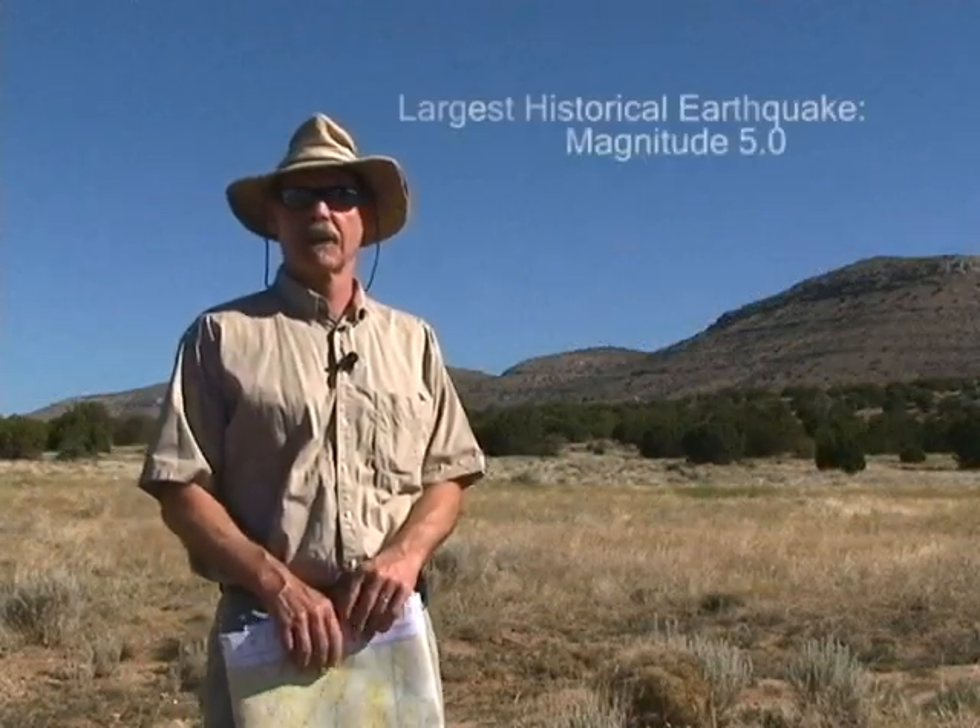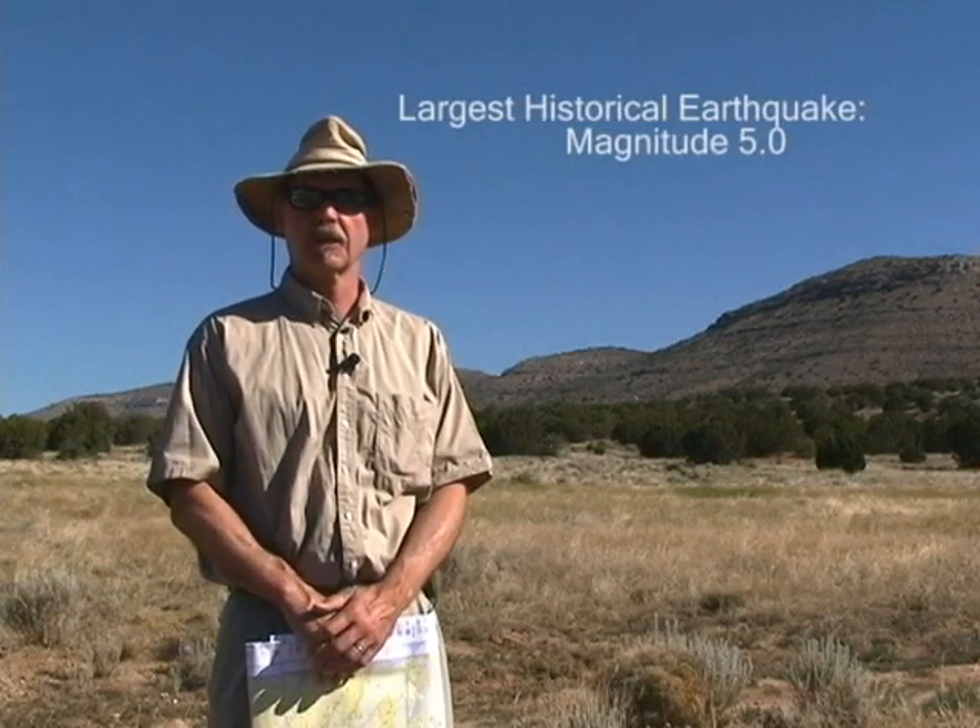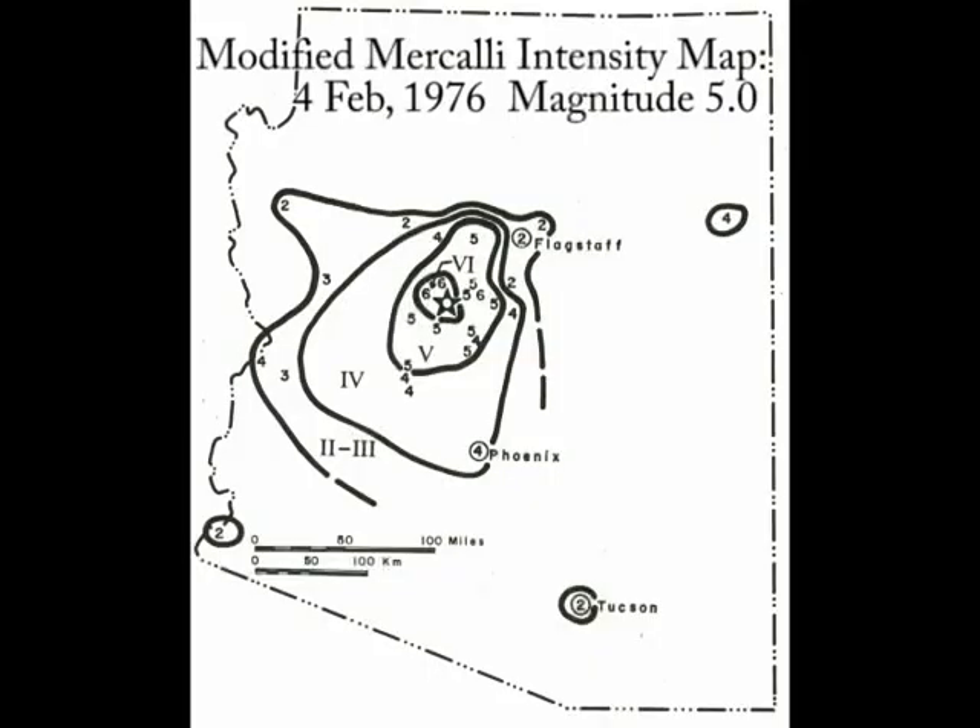The largest historical earthquake in this area over the past 50 years or more was around magnitude five, occurring in the Chino Valley area, some way south of here. It caused a reasonable amount of damage — some chimneys toppled — but no serious damage and no houses were destroyed. Fewer people lived in the area back in 1976 than do today, so a similar earthquake would cause more nuisance damage. But that earthquake probably did not occur on the Big Chino fault itself.